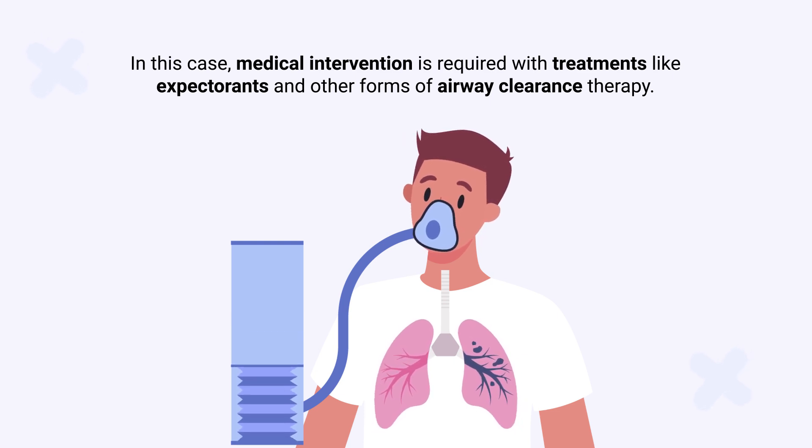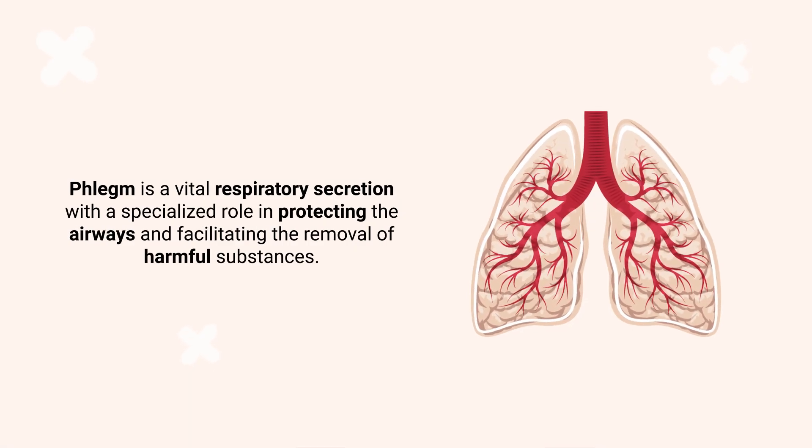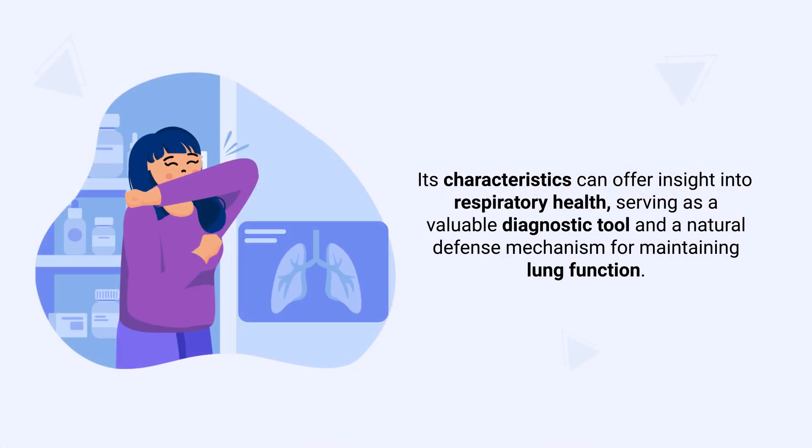Phlegm is a vital respiratory secretion with a specialized role in protecting the airway and facilitating the removal of harmful substances. Its characteristics can offer insight into respiratory health, serving as a valuable diagnostic tool and a natural defense mechanism for maintaining lung function.